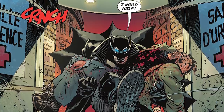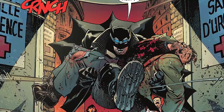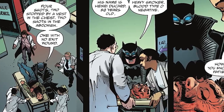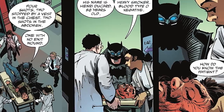Last, we left off with Equilibrium's Batwoman of sorts seemingly killing Descartes, an old acquaintance of Bruce. Issue three starts off with Batman carrying Descartes into a hospital saying, 'I need help. Four shots, two stopped by the vest in the chest, two shots in the abdomen, one with no exit wound.' Batman continues to tell the doctors his name is Henry Descartes, 59 years old, heavy smoker, blood type O-negative. One of the doctors asks how he knows the patient.